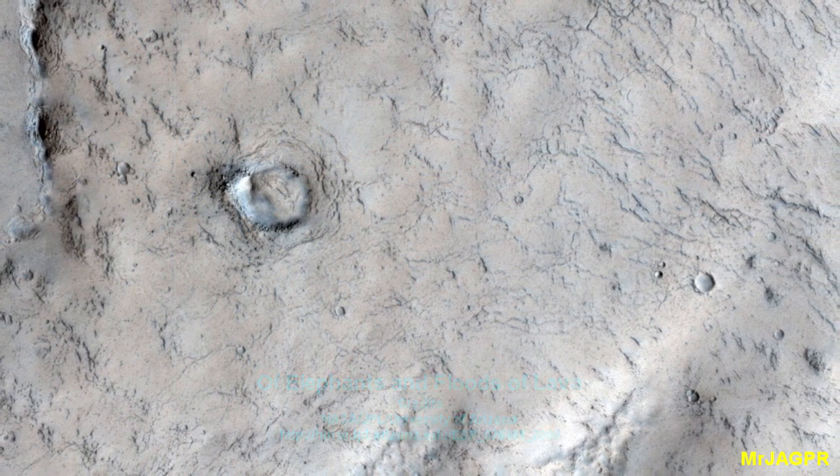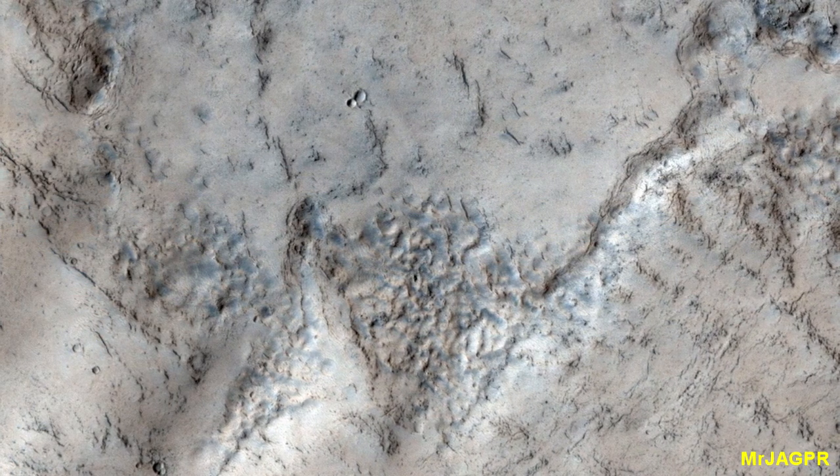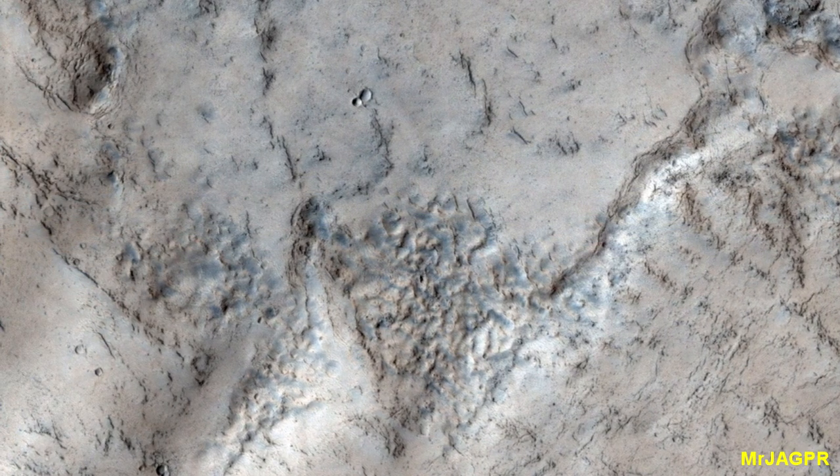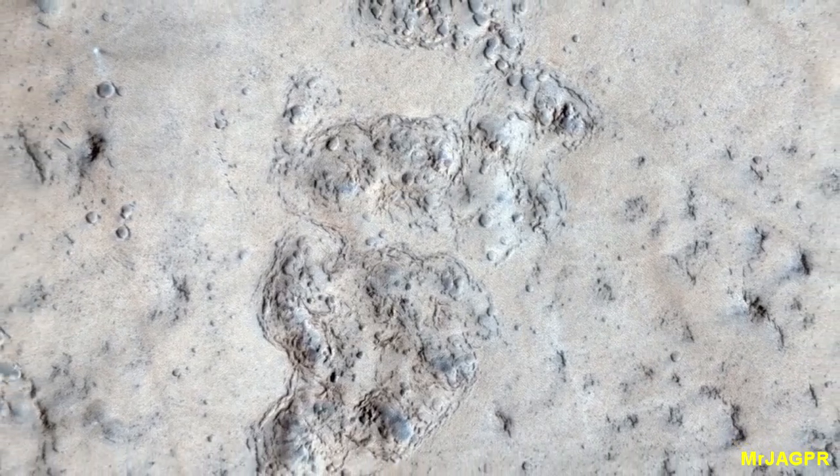Flood lavas cover extensive areas and were once thought to be emplaced extremely rapidly, like a flood of water. Most flood lavas on Earth are emplaced over years to decades, and this is probably true for much of the lava on Mars as well.